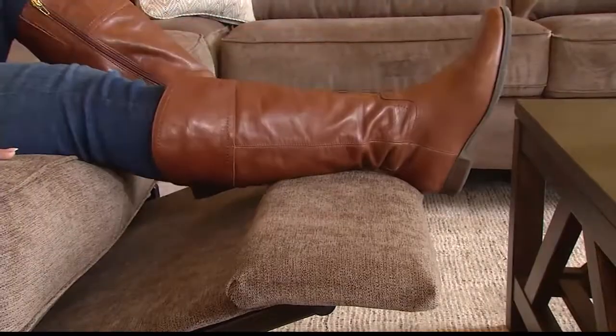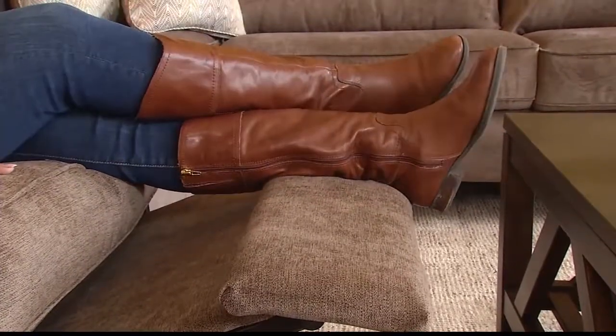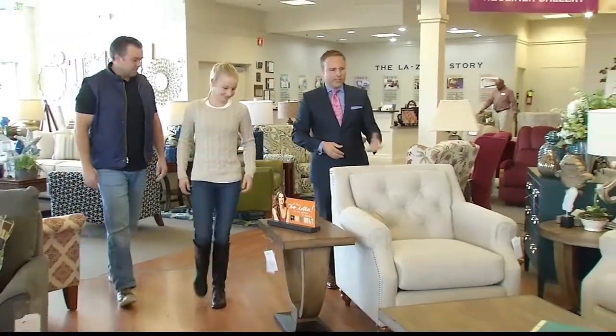I can totally picture myself just relaxing with my feet up with a glass of wine. This is so nice and so comfortable. And this is the sofa you're asking about — the Aberdeen. Would you like to take a seat?